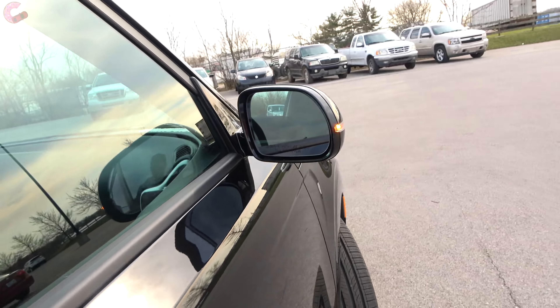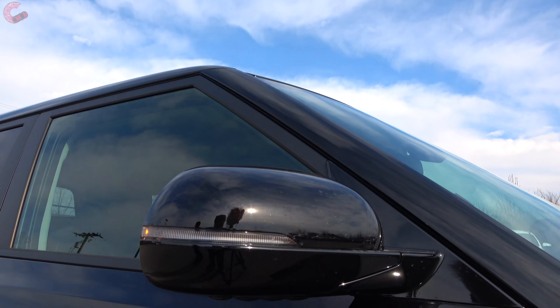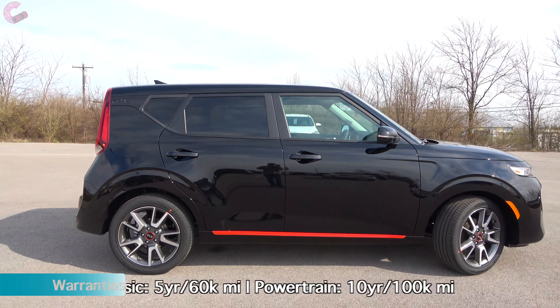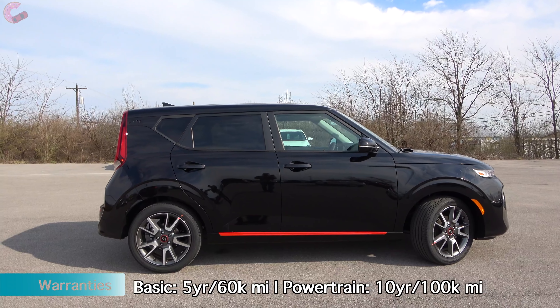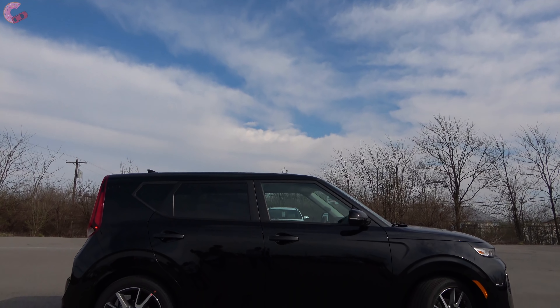The mirrors are painted the same color as the roof on most trims but are only heated on the GT Turbo and the EX. Notably, this GT Line is the only trim besides the base model that doesn't have blind spot monitoring as standard equipment. As for other safety systems, they are spread across the trims between the LX, which has none, and the GT Turbo, which has all of them — a chart in the video lays them all out.